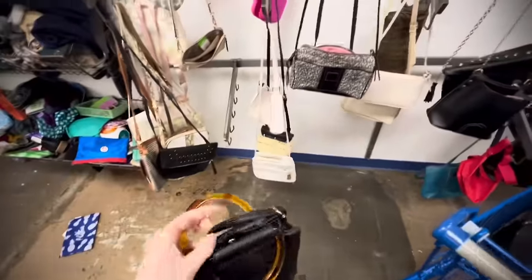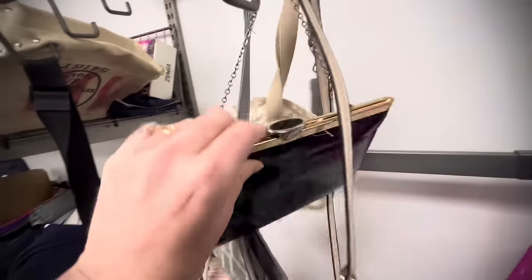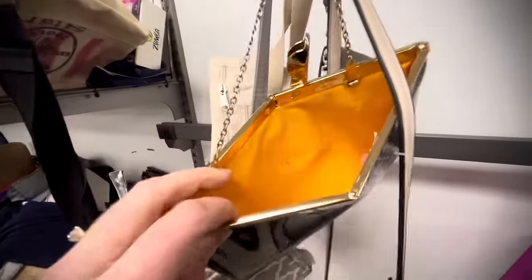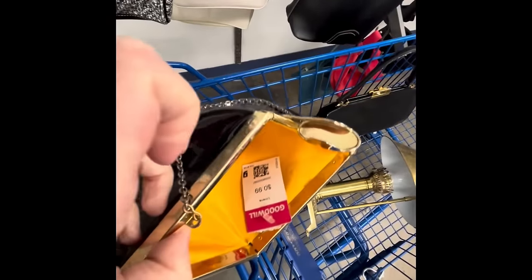There should be one more — I see it right there, this patent leather piece with a gold finish. I loved the clasp on it — this hinged clasp and then this sort of accordion opening with a chain handle. I thought it had really great potential. When I'm looking in, this thing was $0.99. So initially I was agonizing about it because it's small, it's patent leather, but for $0.99, definitely worth snagging.